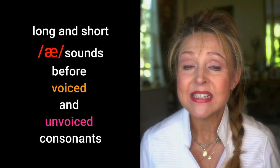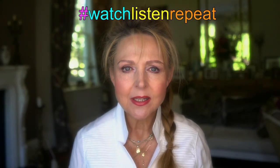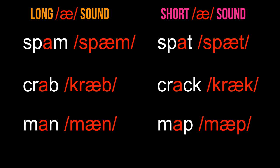Now we're going to practice long and short A sounds before voiced and unvoiced consonants. Watch, listen and repeat. How was that? Pretty amazing, isn't it? Tell me in the comments below if you already knew about this. The point is that A can often be as long as a long vowel sound, such as E, especially before a voiced consonant. It's probably a good idea to say a few sentences of your own, just to notice if you're getting it right.